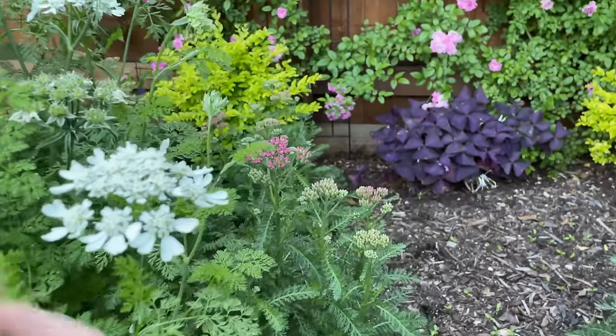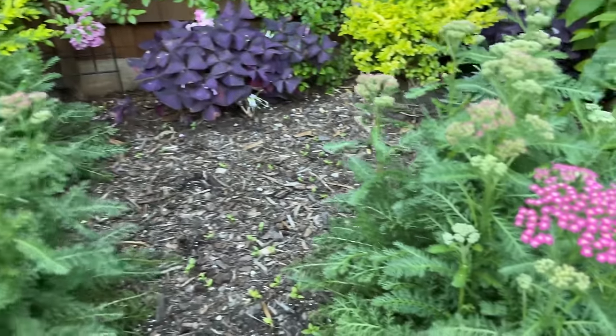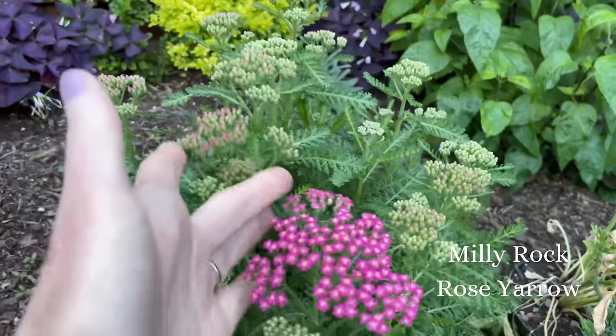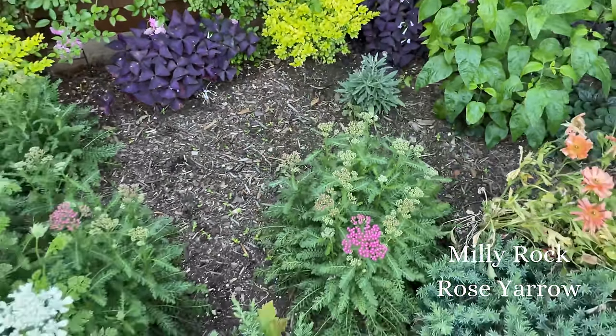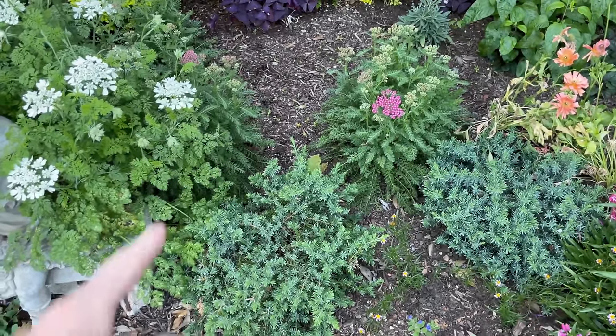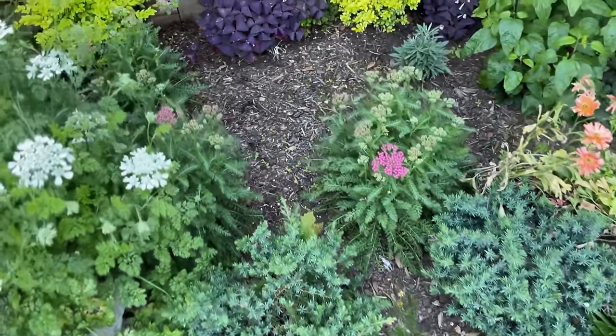And behind that, next to that, I've got a drift of yarrow coming in — some pink yarrow. Looks like it's about to explode. And then just for some evergreen cover, I have some blue junipers that I form into balls up in here.